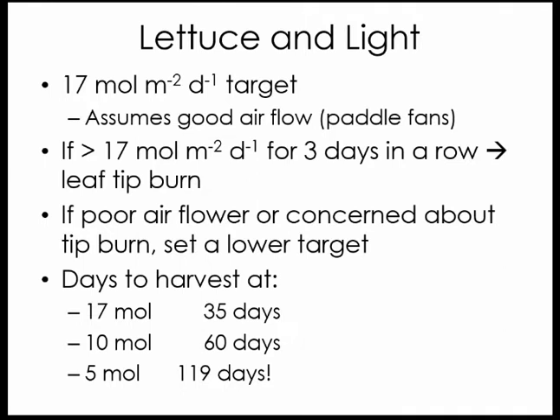Regarding that 17-mole light target, someone asked whether you could average light integral over a week rather than daily to reduce the need for supplemental lighting. What we found for lettuce is that you can take about a three-day average. If the average light was about 17 moles over three days, you wouldn't need to supplement further. However, we also found the same tip burn problem: if we have 17 moles of light for more than three days in a row, that's typically when tip burn occurs, especially as plants start to form heads and reach maturity.